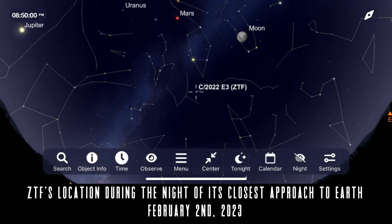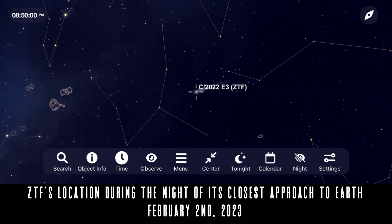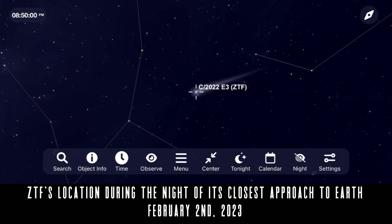If all goes well, Comet ZTF should just be visible to the naked eye under dark skies at this point, but the best views will still come from binoculars and a telescope.